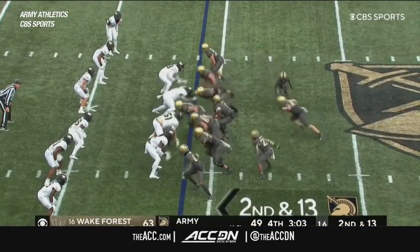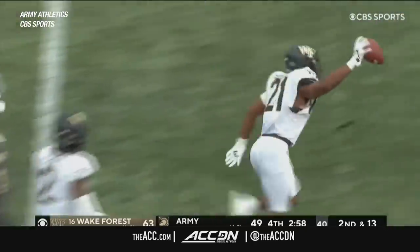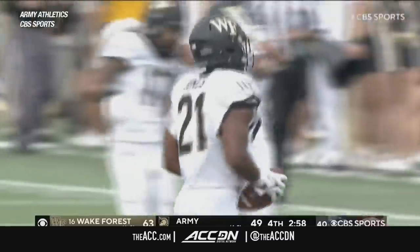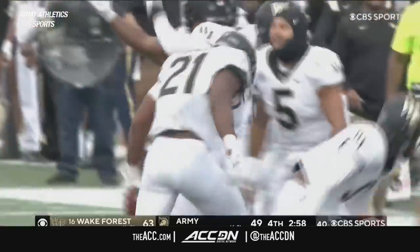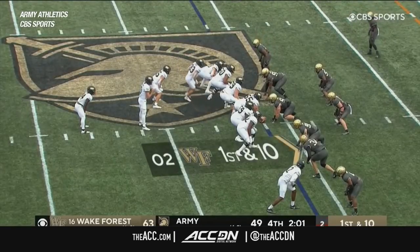On the 11th play of a drive that is almost four minutes long, it's a fumble — and this time Wake Forest does have the football. Chase Jones with the second takeaway for the Demon Deacons this afternoon. It will not be easy, but I wouldn't put anything past this Wake squad.